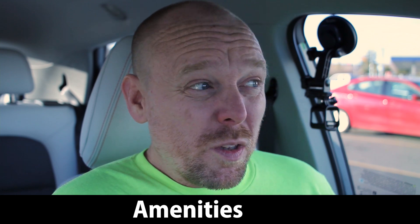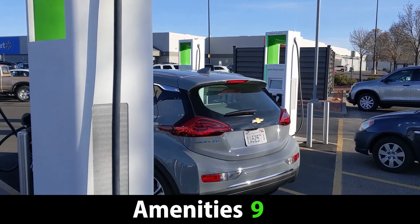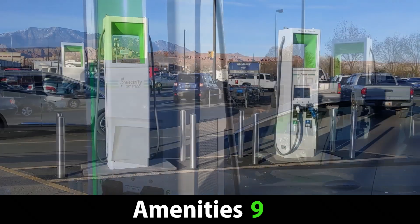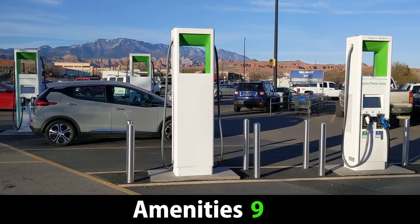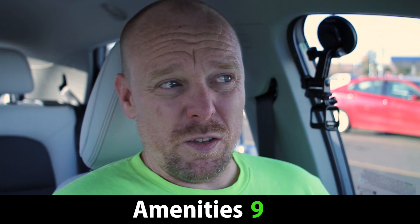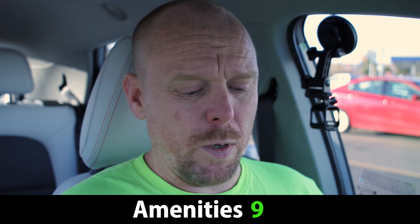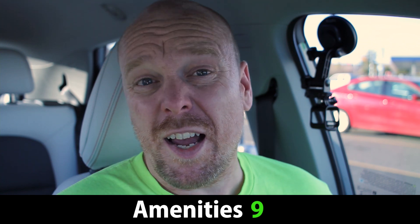For amenities, I actually scored this a nine out of 10. The main things missing from this site are some sort of solar canopy or covering and a level two charger. Otherwise you have the Walmart here and some stores. I don't really bump up the score for retail shopping, but there are restaurants within walking distance. You have a lot of different amenities to choose from — this is basically like the center of town. There are a lot of places that have takeout food, so you could literally grab dinner as you exit the freeway and bring it with you. So I'm giving it a nine out of 10 for amenities.